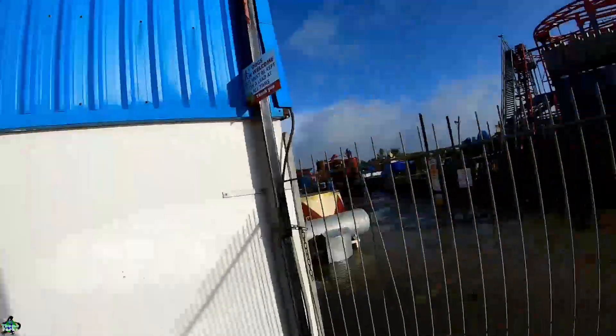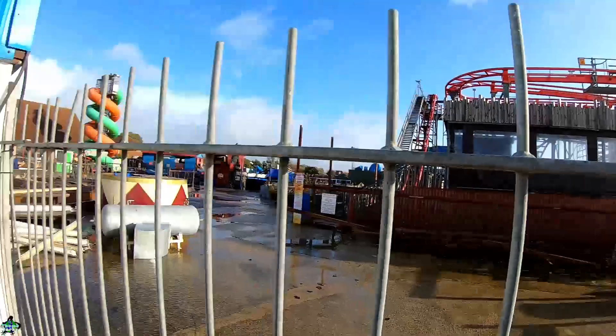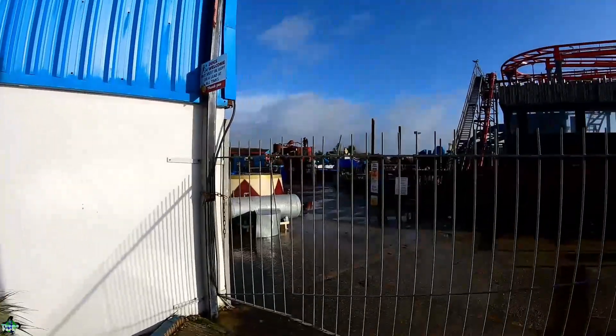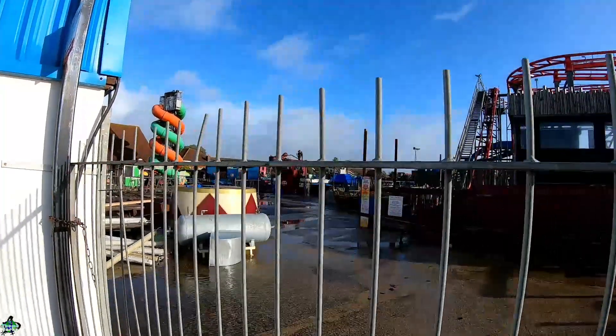I know people want thrill rides, but they do have a lovely spinning ride, a cracking roller coaster which I love, an extreme ride, a sizzler, and backup rides like the balloons. Then you've also got a custom log flume which you just don't get at seaside parks, so there's quite a lot here for the teenage market.